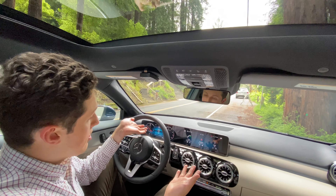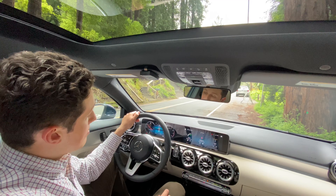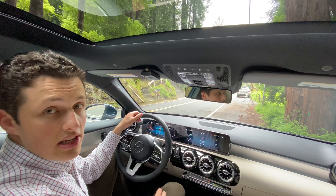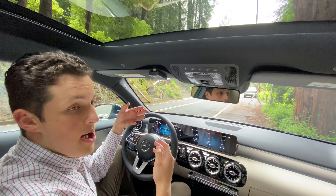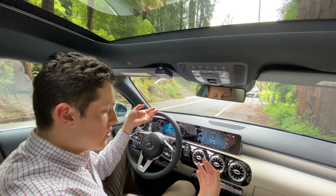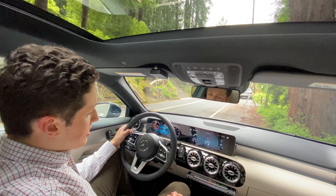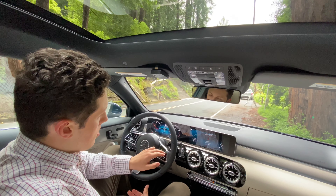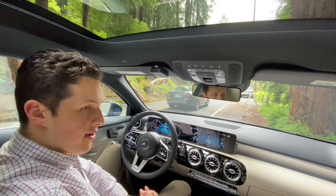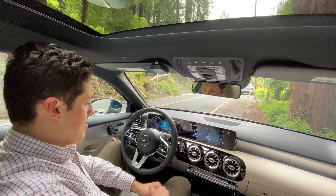The star of the show here is the MBUX infotainment system. This system actually debuted on the A-Class when it was first introduced, which is interesting because normally new technology is introduced on the most high-end model and then filters down. Mercedes actually introduced MBUX on the A-Class, and for buyers of this vehicle it's a fantastic system — I think it's the best in the business and certainly the best in this class.